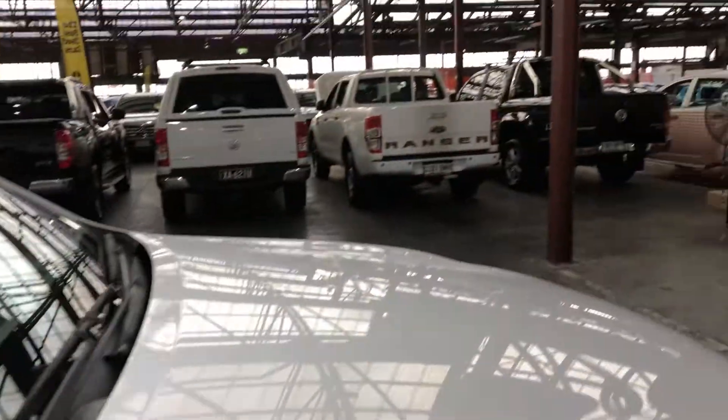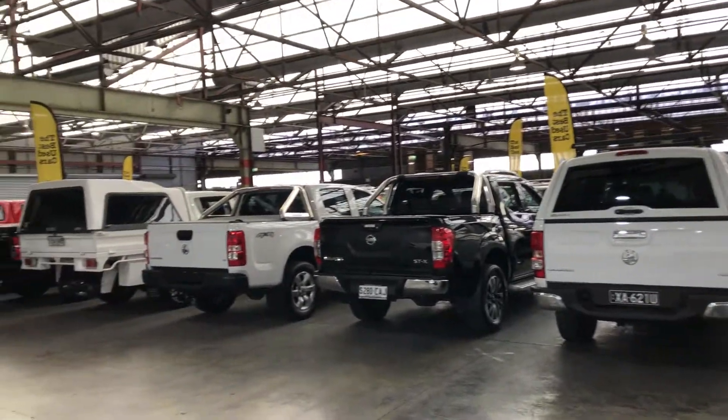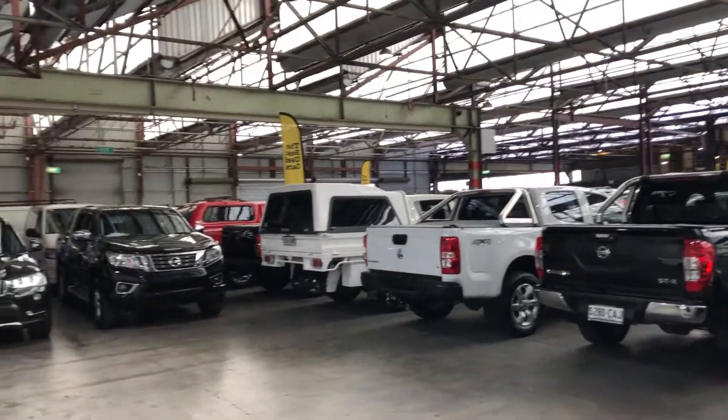If this Hilux isn't for you, we do have over 300 vehicles all on the lot, with access to over 2,000 vehicles Australia-wide. Hope to see you soon.